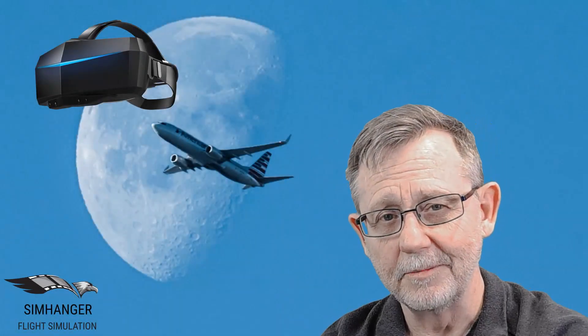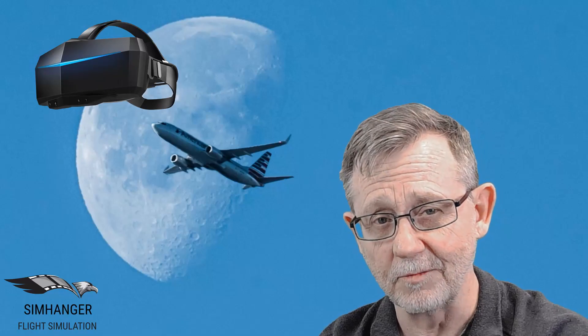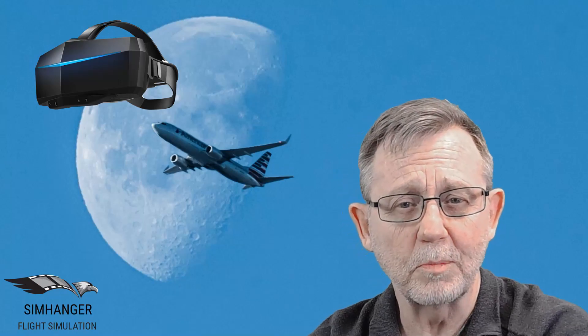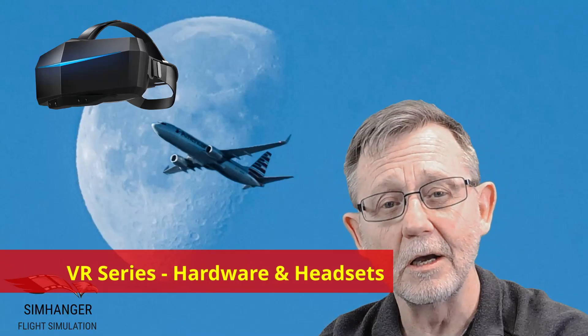Hello and welcome back to the Sim Hanger. Today we're going to be exploring the world of virtual reality. Are you interested in VR? Do you use VR for flight simulation? If so, stick around — this could be of interest. This will be the first in a planned series of videos looking at VR and flight simulation, exploring the different flight sim platforms, various settings and applications, hardware specifications, and so on. Today we're going to be focusing on hardware and headsets. Let's get started.